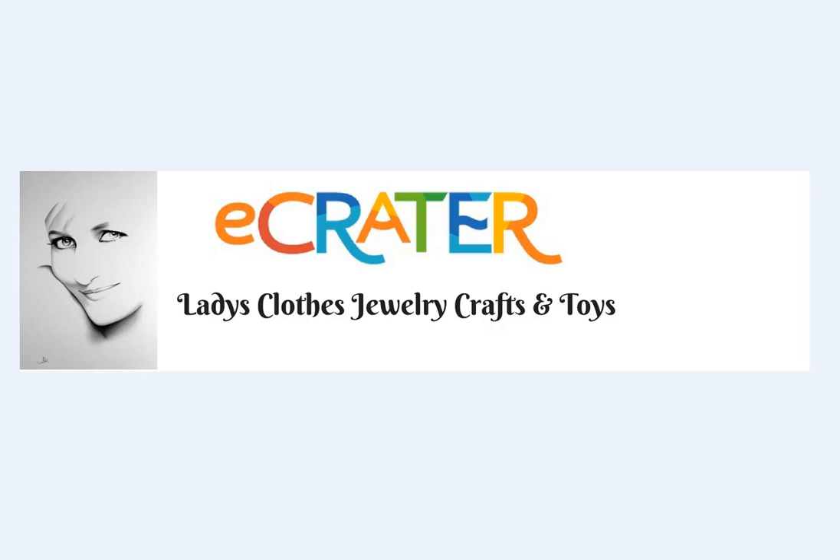Hi and welcome to my eCreator store — ladies clothes, jewelry, crafts, and toys. My name is Anne and I will be your hostess for this short video introduction.